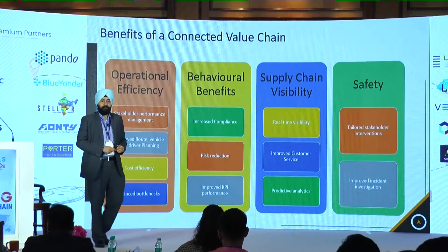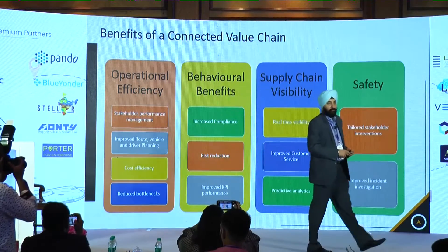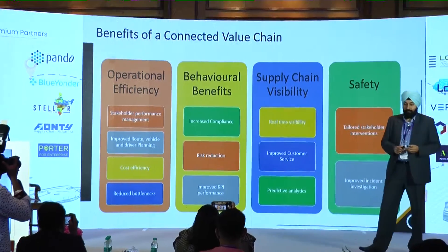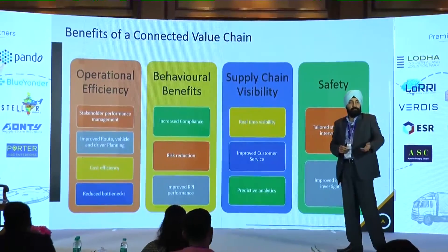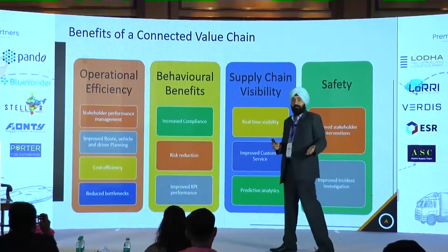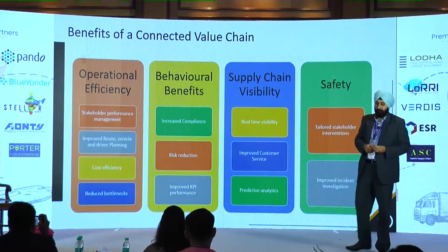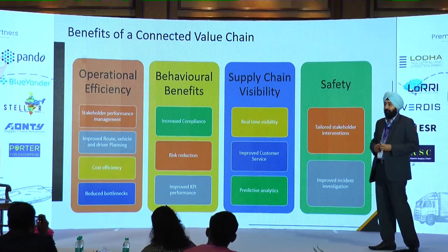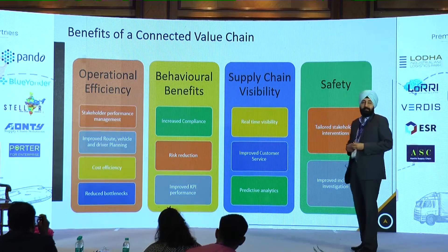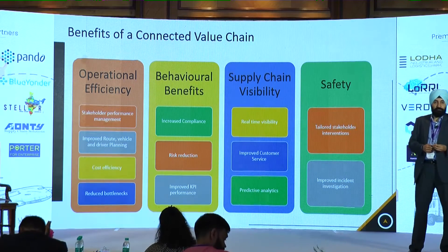The benefits of a connected supply chain include operational efficiency, behavioral changes where you are able to take real-time action — whether that is the logistics team, drivers, or different stakeholders such as clients and vendors — and complete visibility for all stakeholders in the industry. Last but not least, safety, which is one of the key concerns for every organization today.